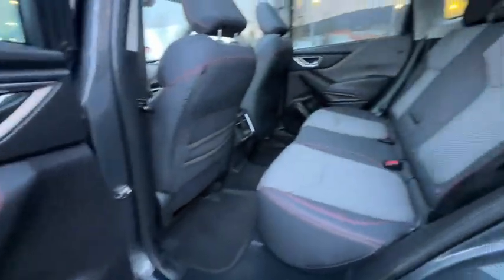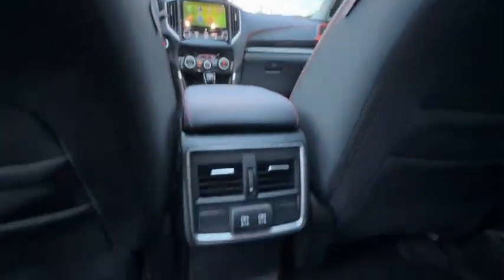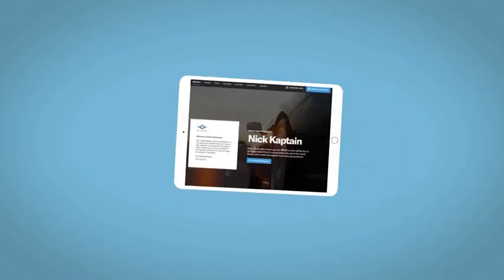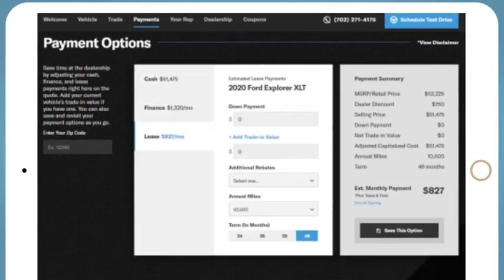This isn't just a vehicle, it's an experience. So stop in for a test drive today. If you like this vehicle, we'd be happy to send you a personalized interactive e-quote that allows you to quickly and easily calculate the cash, finance, and lease options available to you.